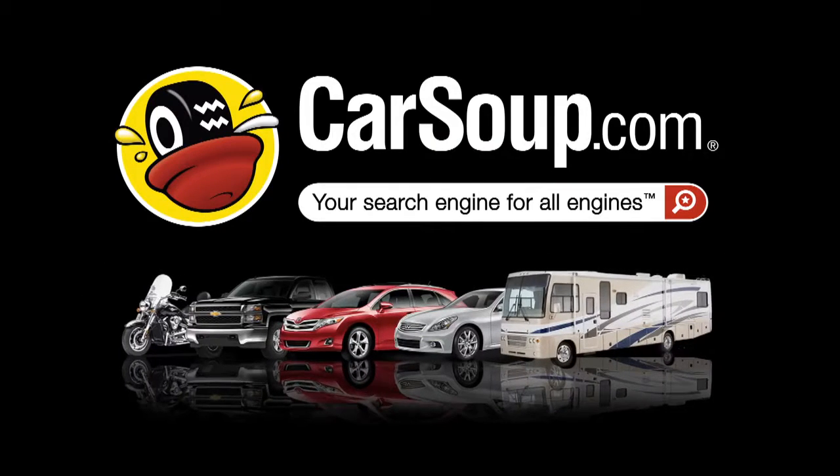I've never been more attracted to you. Really? Carsoup.com — your search engine for all engines.